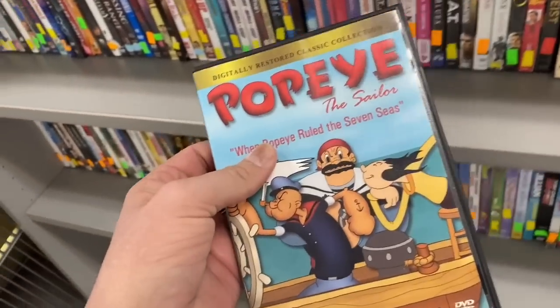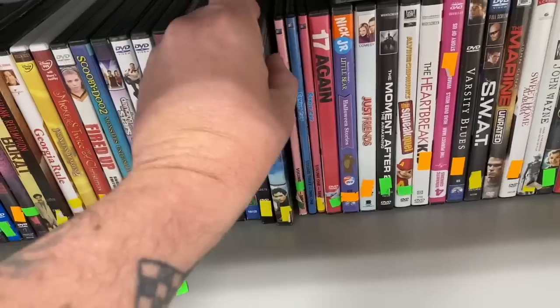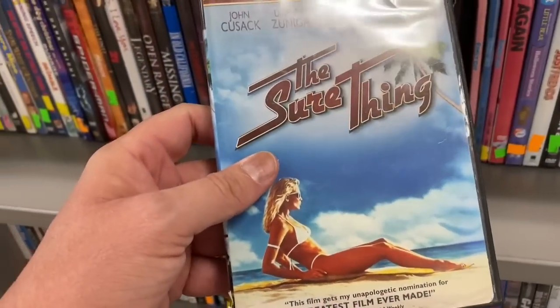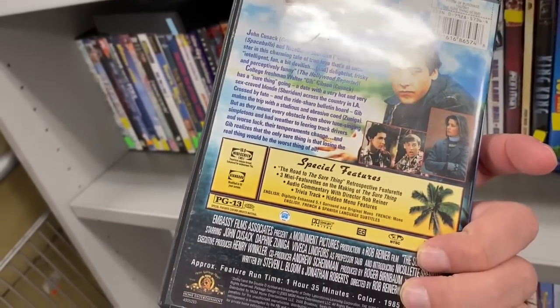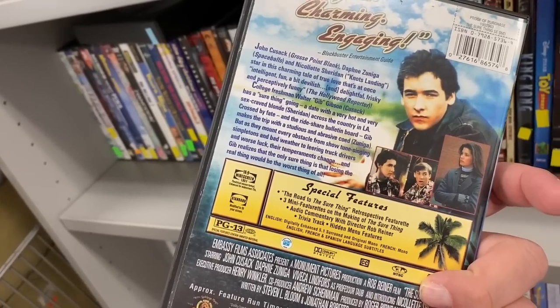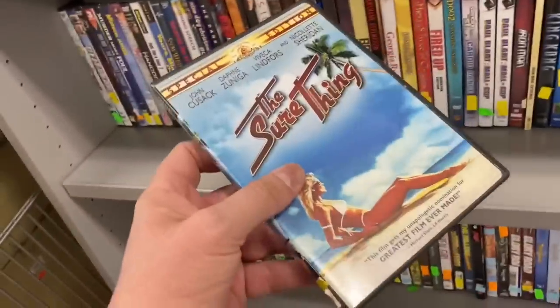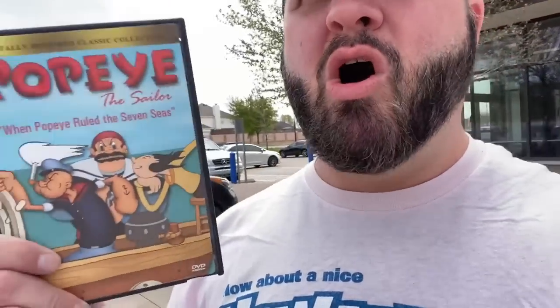Hey, look what's sitting here just calling out my name — some Popeye cartoons! All right, I'm gonna grab this. And I got King Kong. I might get that too. All right, I ended up just getting the Popeye DVD — it'll be fun to watch some old Popeye cartoons. I loved Popeye when I was a kid, watched them all the time.